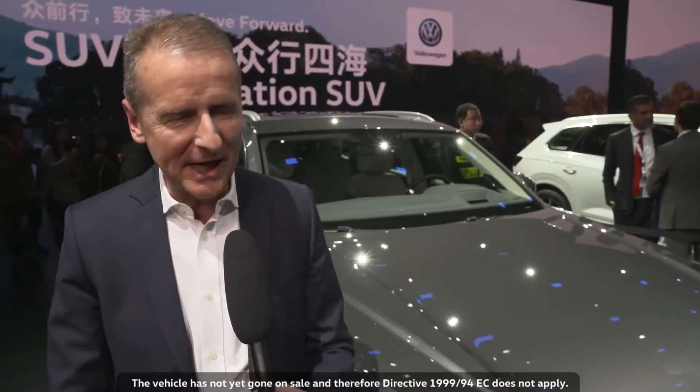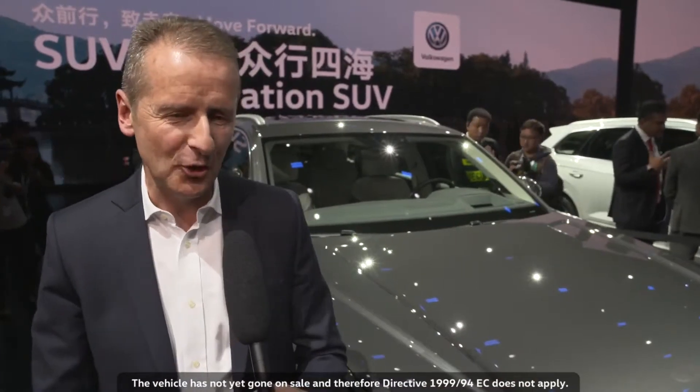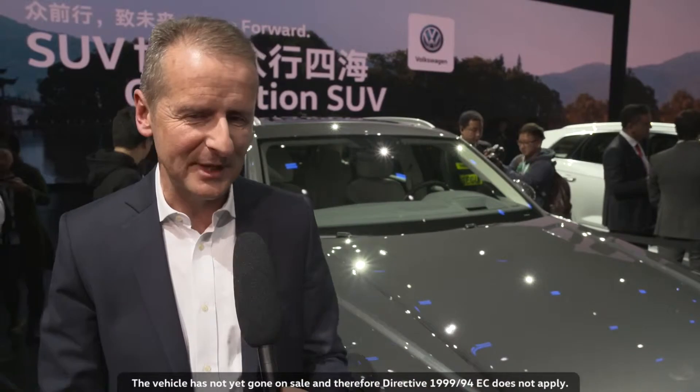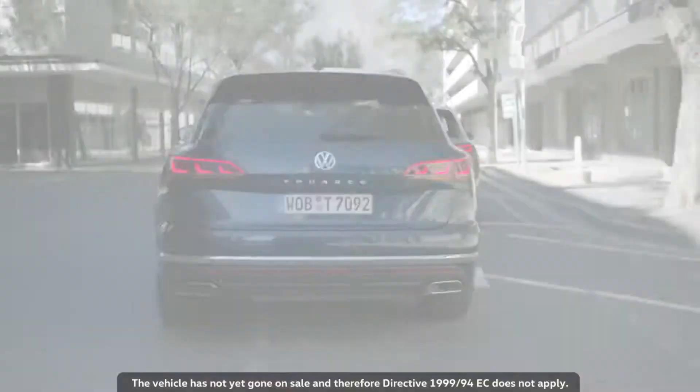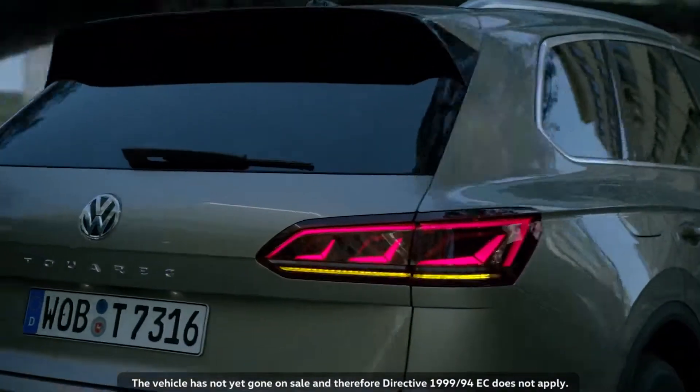It sets new standards with regard to the chassis, assistance systems, its operation and the digital cockpit. It's 150 kilos lighter and very agile. We've already received very good reports in the press — this is something we can be proud of. From now on, this car is the measure of all things at the Volkswagen brand.